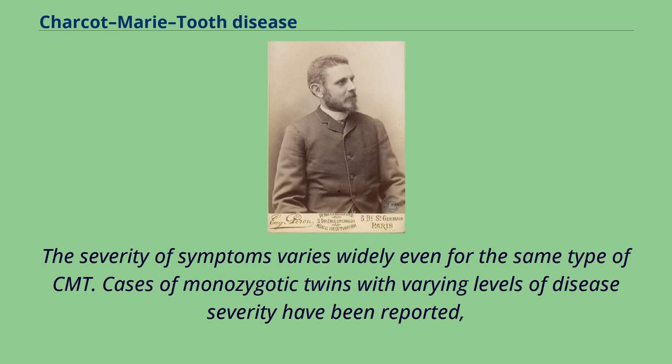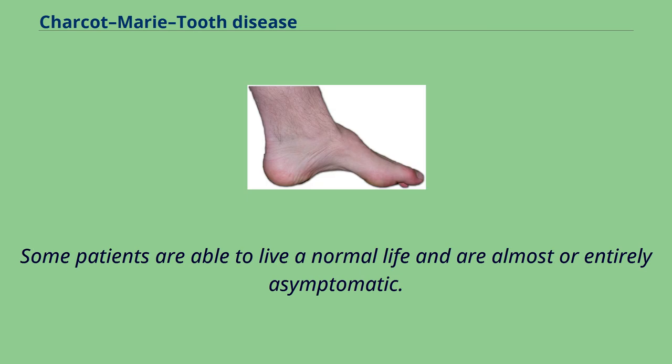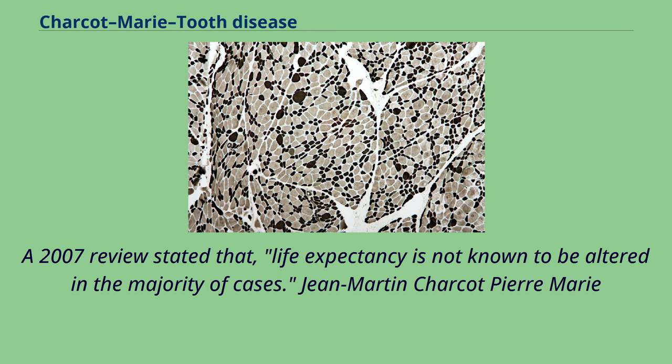The severity of symptoms varies widely even for the same type of CMT. Cases of monozygotic twins with varying levels of disease severity have been reported, showing that identical genotypes are associated with different levels of severity. Some patients are able to live a normal life and are almost or entirely asymptomatic. A 2007 review stated that life expectancy is not known to be altered in the majority of cases.